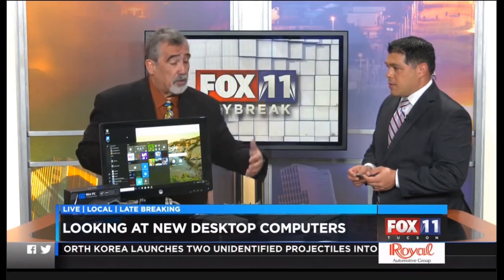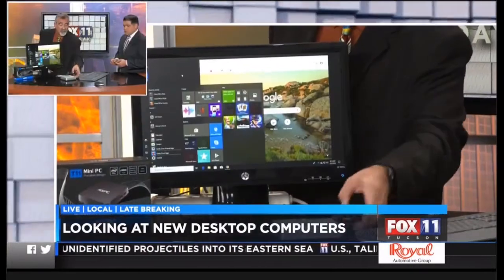Thank you very much for that. Now, this computer right here — this is a full computer. When you think about computers, we always thought about desktop computers. Many computers have been around for a while. Apple, they have the Mac Mini. They've tried to do this, but now we're finally starting to see this happen because of the technology now being available with flash memory and smaller processors.